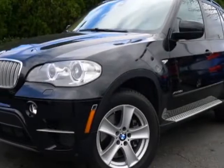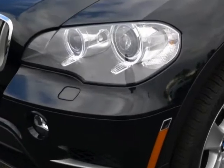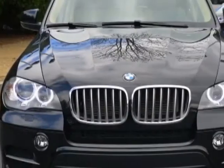Check out this 2012 BMW X5. This X5 has just under 11,000 miles. For your protection, this vehicle has a factory warranty.